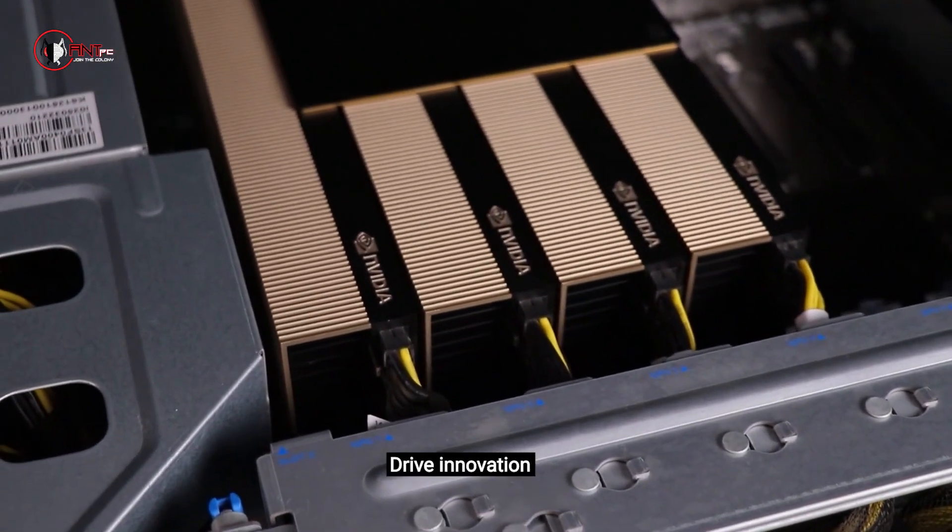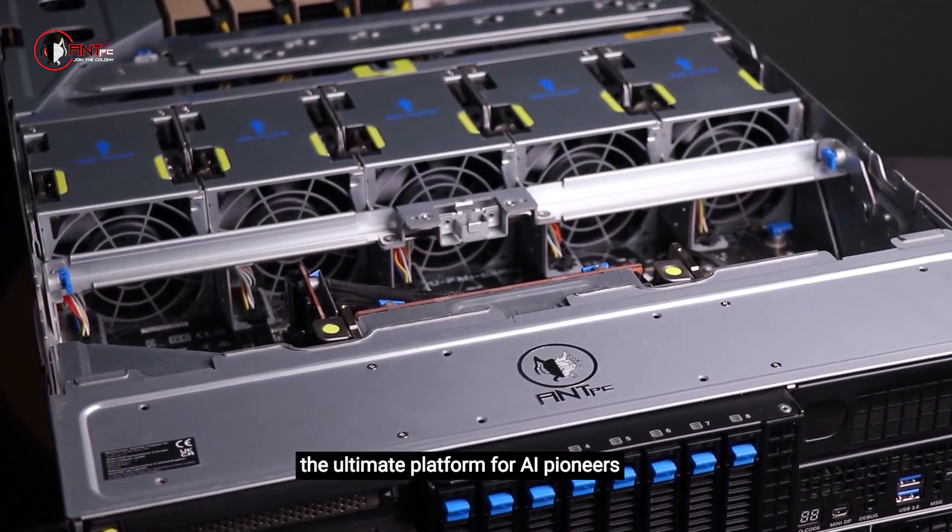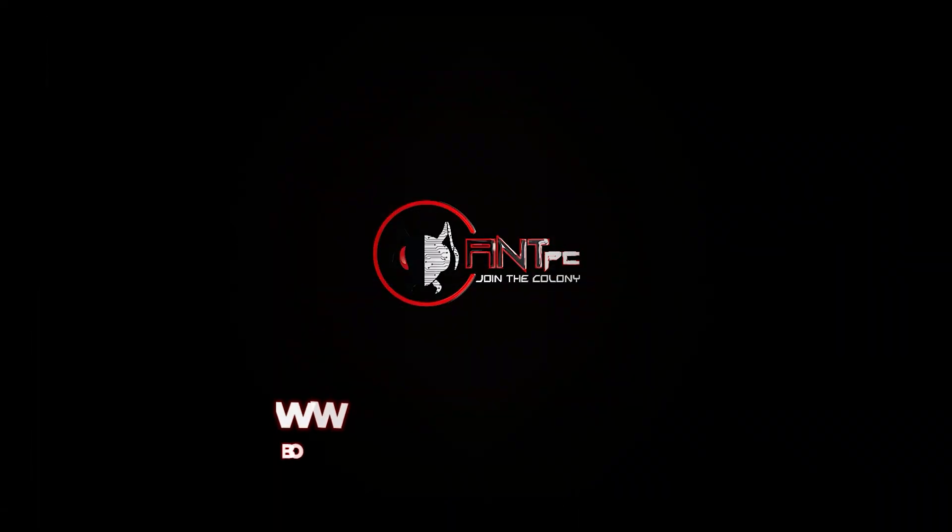Power discoveries, drive innovation. Choose Aint PC's AI server — the ultimate platform for AI pioneers. Book your consultation today.